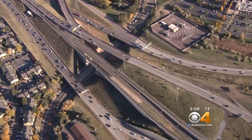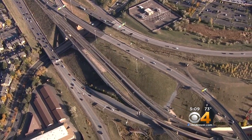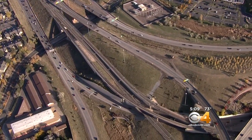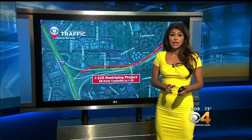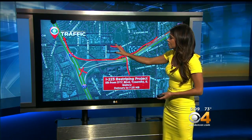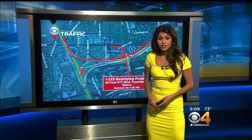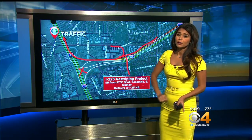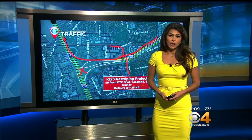CDOT plans to convert the shoulder to an additional lane by restriping less than a mile of I-225 in the southbound direction from Yosemite all the way to I-25. Drivers coming from Denver Tech Center Boulevard, Yosemite, and East Quincy Avenue will not have access to I-25 in the southbound direction. Instead, a concrete barrier will restrict them to going on to I-25 in the northbound direction.